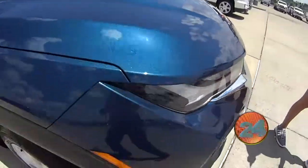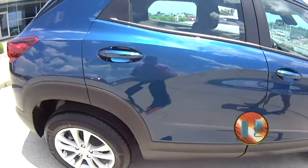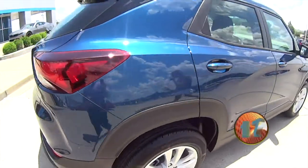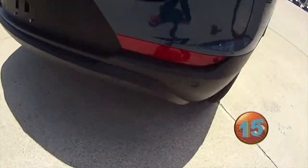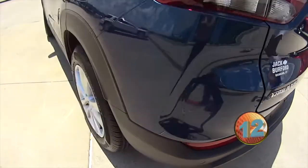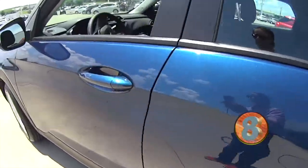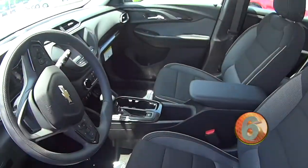It's in this beautiful Pacific blue metallic color. It has lane change alert with side blind zone alert, rear park assist, cruise control. It even has teen driver — I use that in my car a lot. It also has rear park assist, and this is a beautiful car with lots of great features on it.